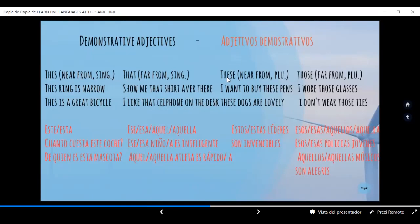'These.' Note la vibración de la S porque está entre dos vocales. These significa estos, estas. Near from, cerca de. 'I want to buy these pens.' Quiero comprar estas plumas — las tengo en la mano, obviamente. 'These dogs are lovely.' Estos perros son adorables. Seguramente quien habla los está acariciando.